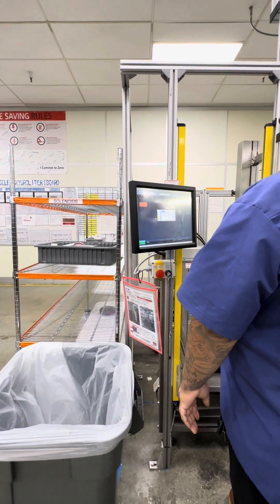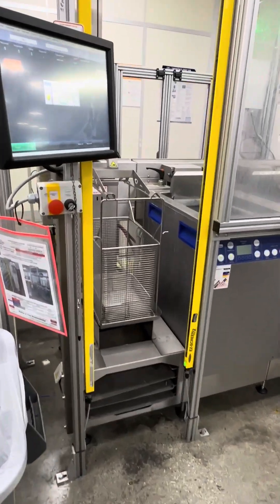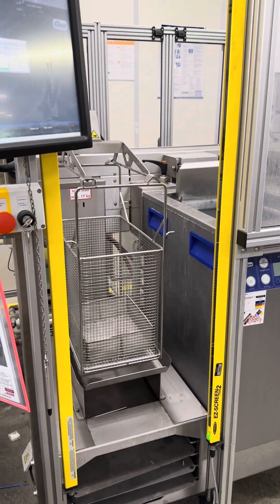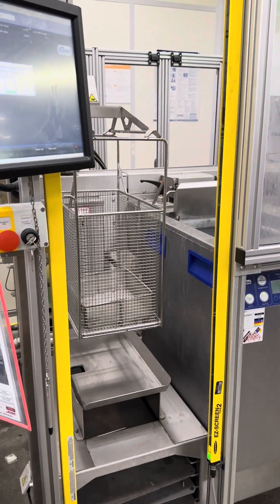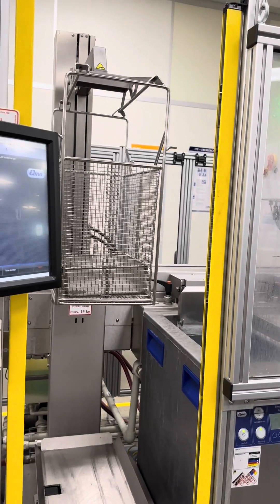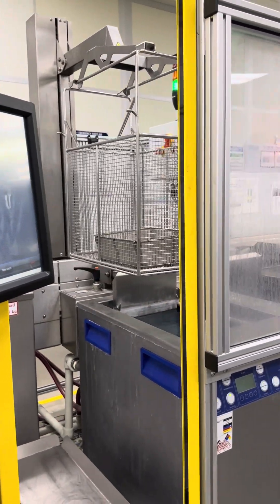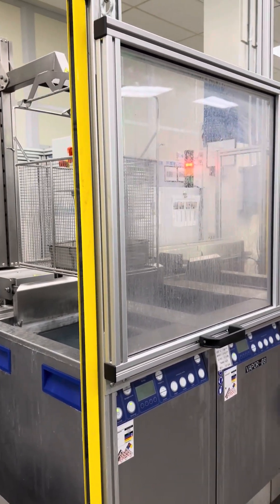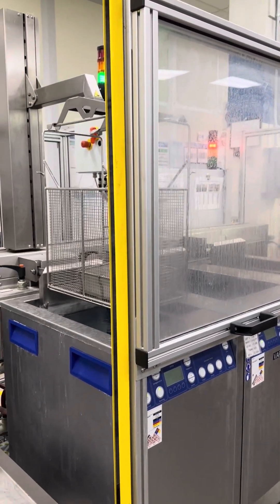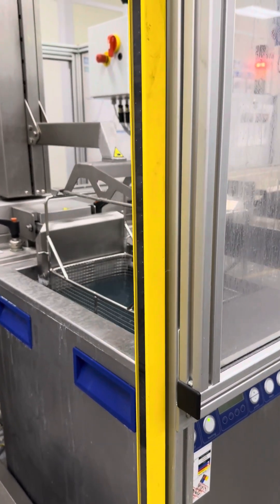They had a cleaning station, and a gentleman was showing me how he works the machine. Basically it takes the components that need to be cleaned and dunks them into various vats. I'm not fully knowledgeable on exactly how this process works, so I'll have to read up on it myself, but it was very interesting to watch. All the people there showing me around were incredibly kind and explained everything they were doing.